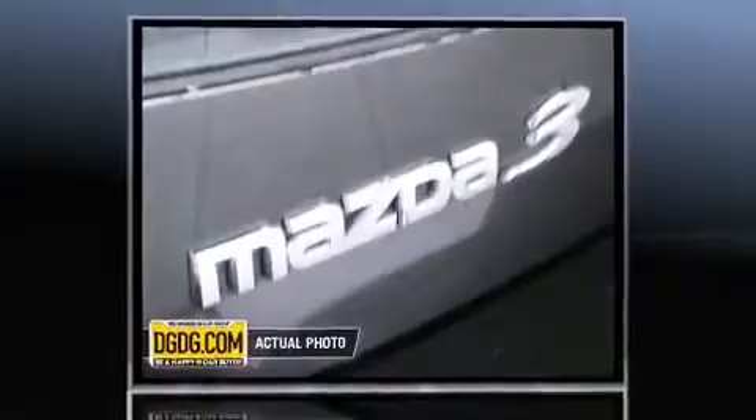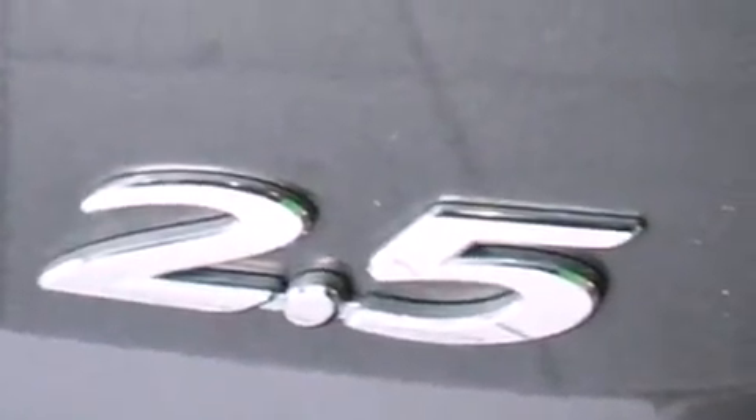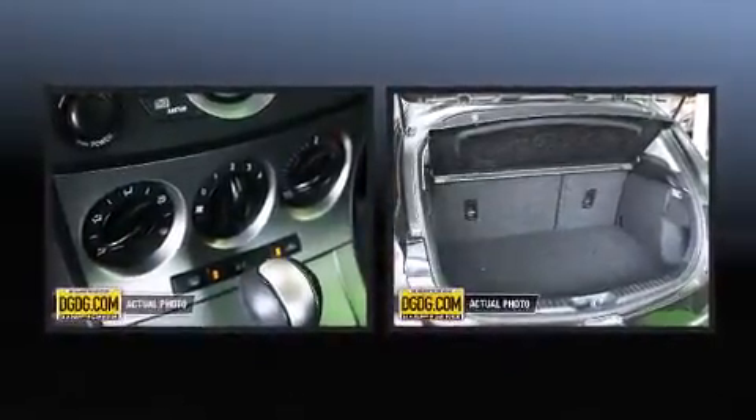All of the premium features expected of a Mazda are offered, including one-touch window functionality, variably intermittent wipers, a trip computer, an outside temperature display, turn signal indicator mirrors, and cruise control.